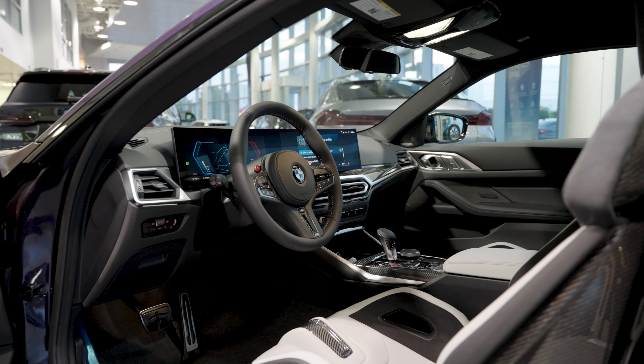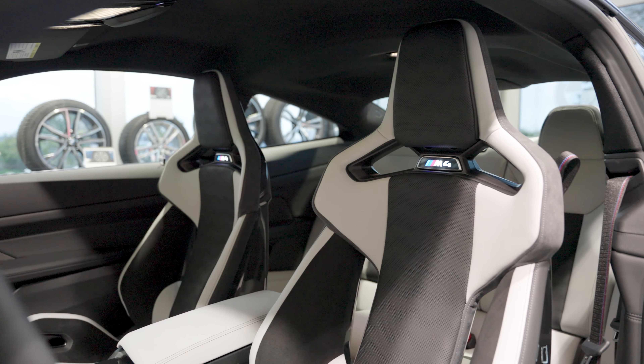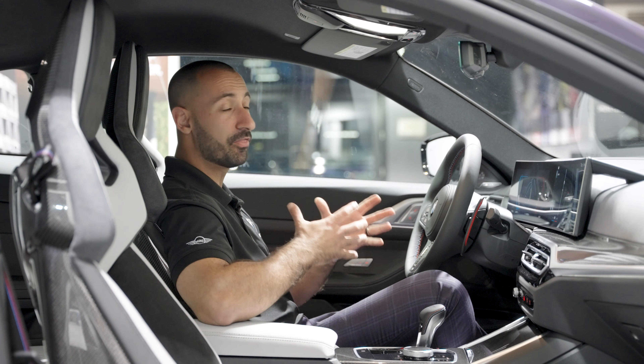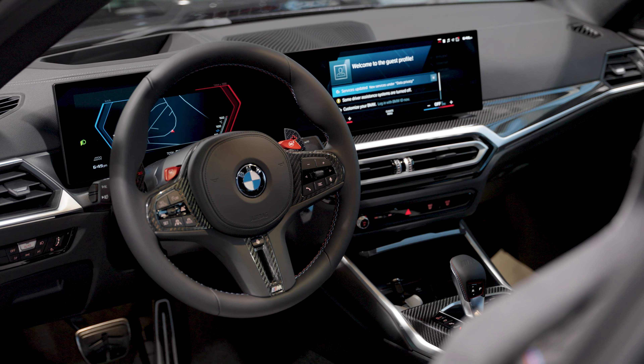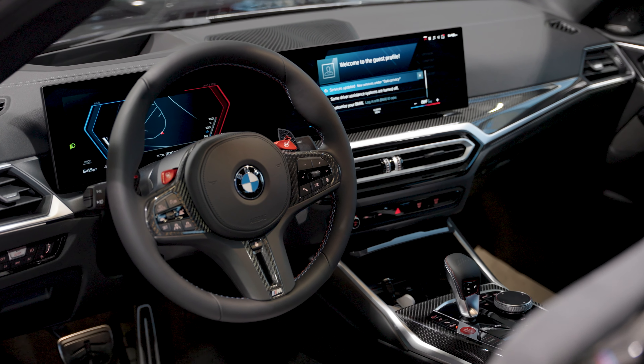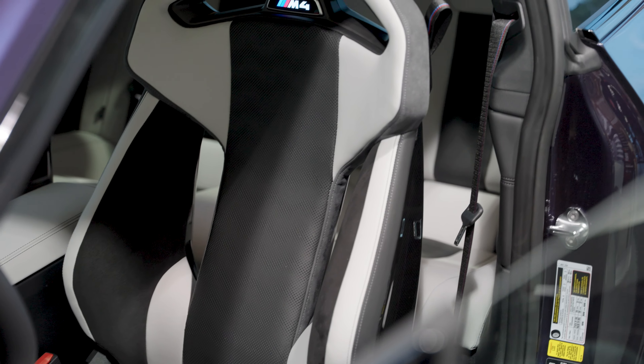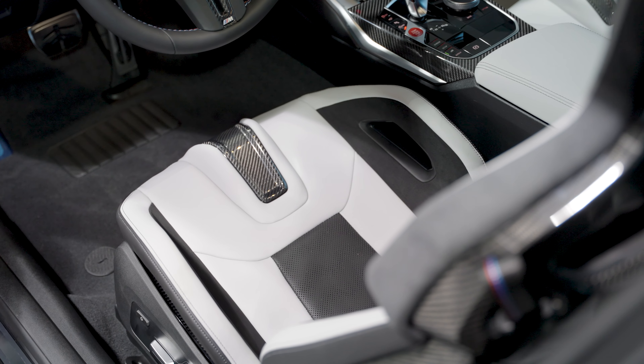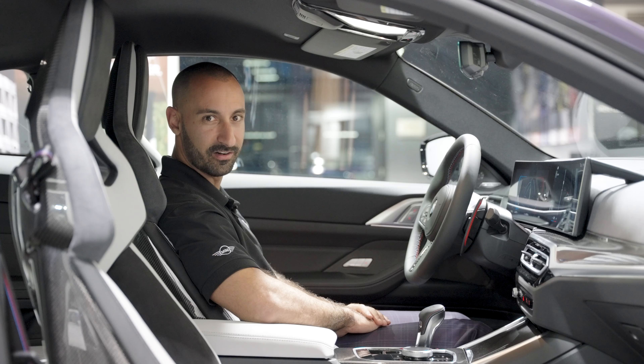The driver's seat is definitely where you want to be in this stunning 2024 M4 Competition. So many great enhancements when we built this car — let's run through a few highlights. This is a premium pack with advanced drivers assistance. We've got the beautiful iDrive 8.5 screen, the full carbon bucket seats that hold you while you're ripping around the track or using it as a daily. Carbon fiber is everywhere up the center stack and in the middle. Programmable M1 and M2 modes, Harman Kardon sound system — the list just goes on and on. This is a car you definitely have to check out.